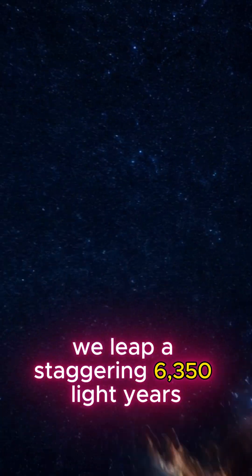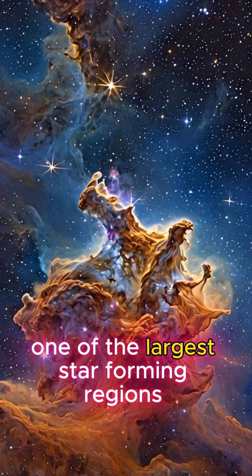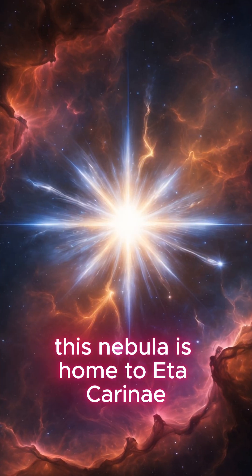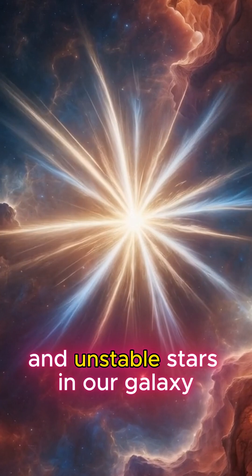Finally, we leap a staggering 6,350 light years to the Carina Nebula, NGC 3372, one of the largest star-forming regions in the Milky Way, showcasing colossal gas pillars. This nebula is home to Eta Carina, one of the most massive and unstable stars in our galaxy.